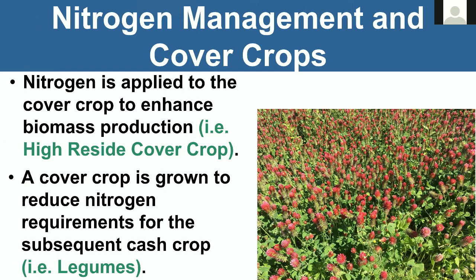The second aspect is that a cover crop can reduce nitrogen requirements for the subsequent cash crop. Obviously a lot of times we think about legumes — a single species legume — but you could think about a mixture as well, certainly one that has a high proportion of legumes.